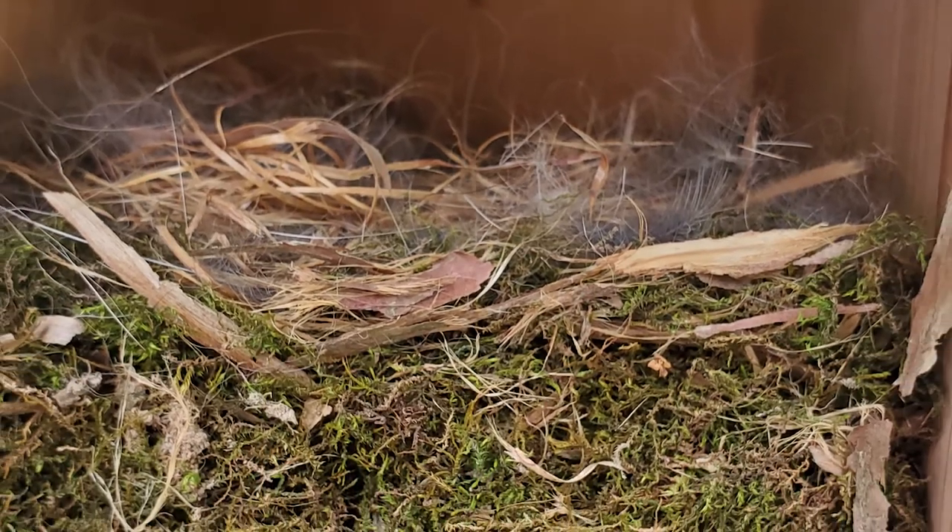As you watch the progression of nest building, you'll know your chickadee is near completion when you start to see fur in the nest. Fur is the last layer to be added, and she'll distribute it all around. A wad or tuft of fur over the cup is a good sign she's begun to lay.